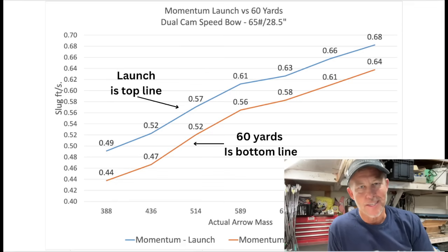One of the reasons I ran it out to 60 yards is because there are a lot of guys who say, 'I'm gonna shoot the light arrows because that way it shoots flatter and I'll hit them.' Okay. But will it penetrate? Will the energy be there to get through them?